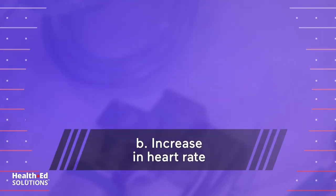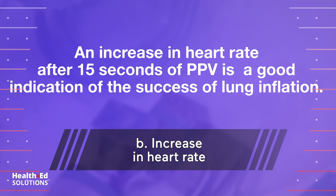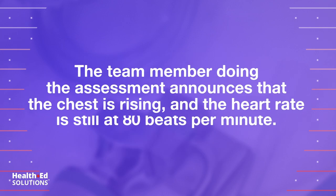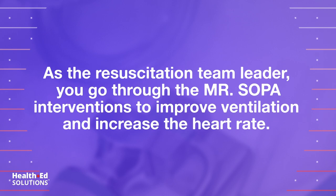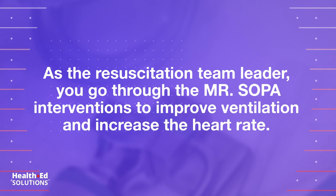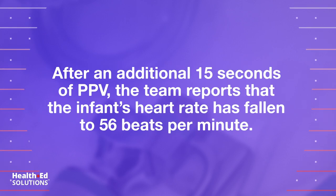Correct answer: b) an increase in heart rate after 15 seconds of PPV is a good indication of the success of lung inflation. The team member doing the assessment announces that the chest is rising and the heart rate is still at 80 beats per minute. As the resuscitation team leader, you go through the MR SOPA interventions to improve ventilation and increase the heart rate.